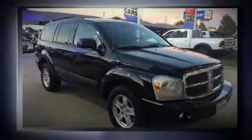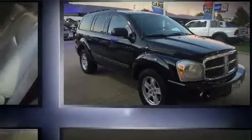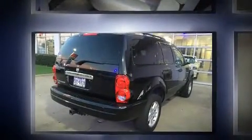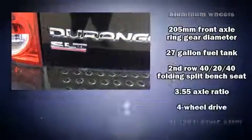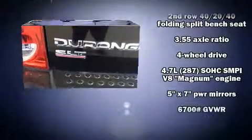Come test drive this 2006 Dodge Durango. It features four-wheel drive capabilities, a durable automatic transmission, and a powerful eight-cylinder engine. Dodge prioritized practicality, efficiency, and style by including front and rear air conditioning, remote keyless entry, rear wipers, and much more.